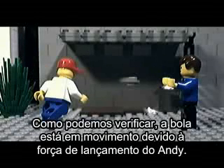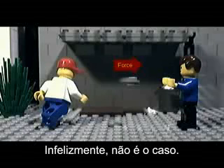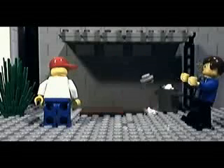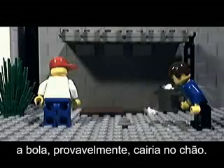As we can see here, the ball is in motion due to the force from Andy's throw. If the world had no air and no gravity, the ball would just glide like that forever. Unfortunately, that isn't the case. On Earth, we have two outside forces acting on the moving object: air resistance and gravity. If Ben weren't in the way, the ball would have eventually fallen to the ground.